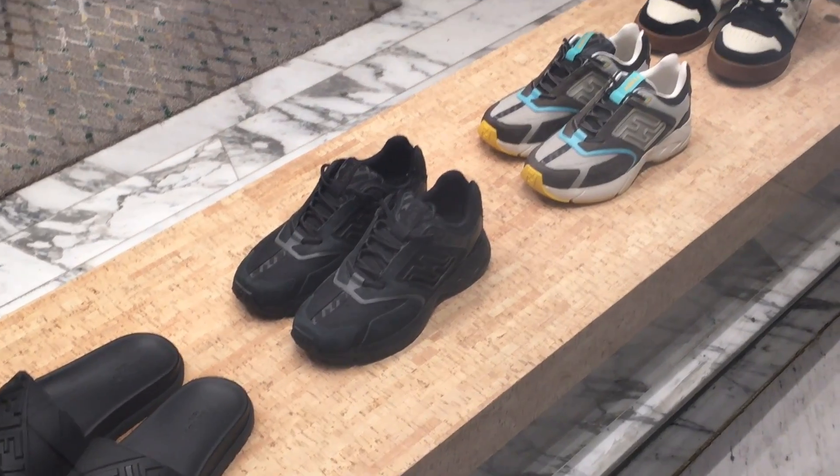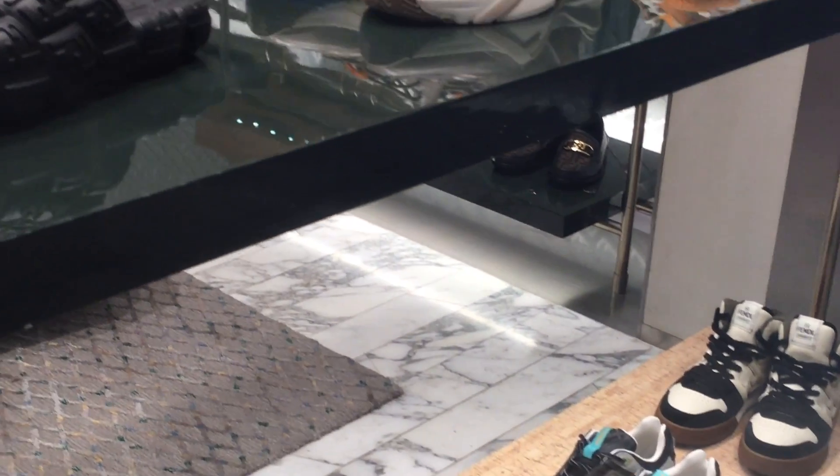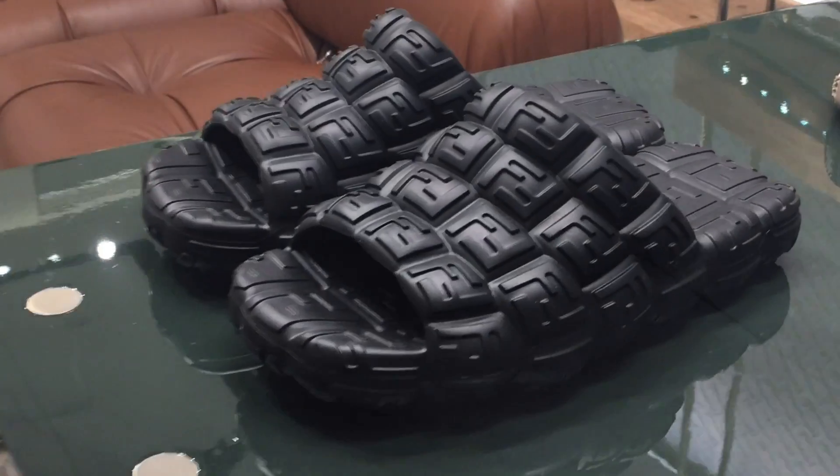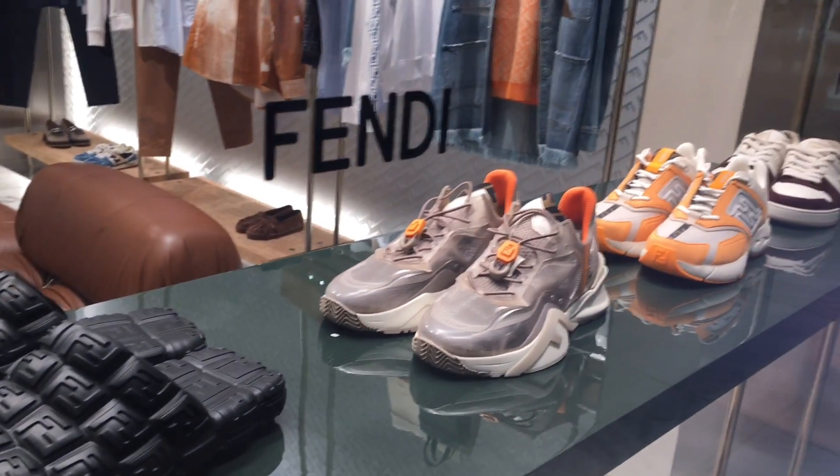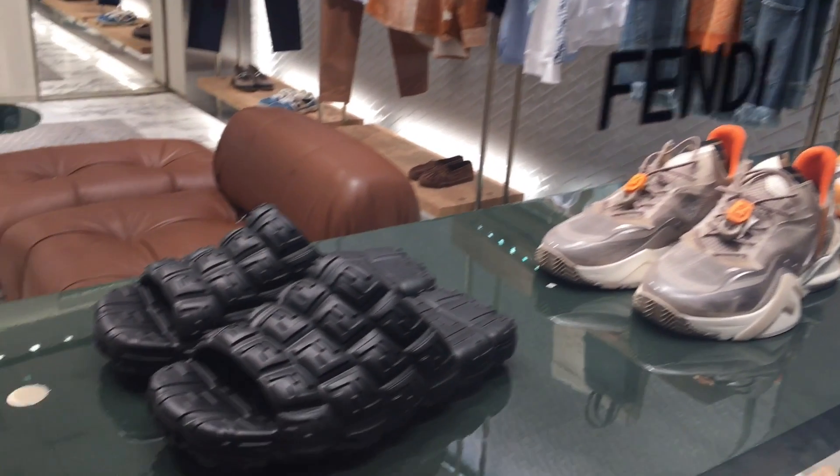Here are more shoes and sandals for mens here at Fendi. This is the unattractive sandals — it's giving me goosebumps. Maybe it's just me, guys. Let us check what we could see more.